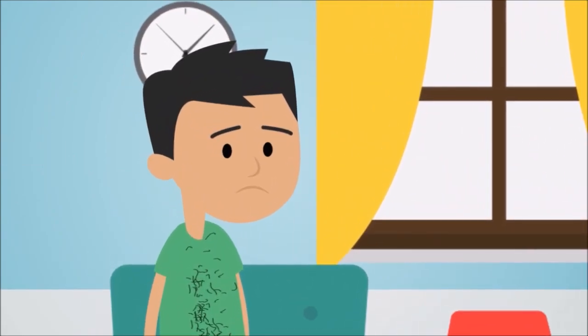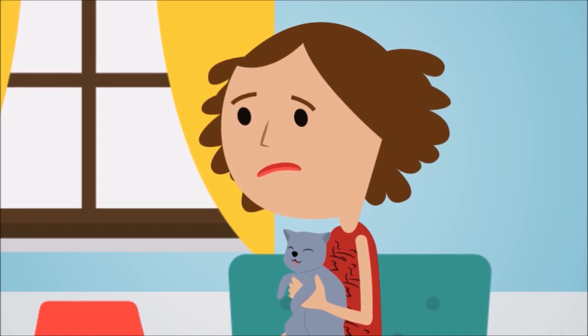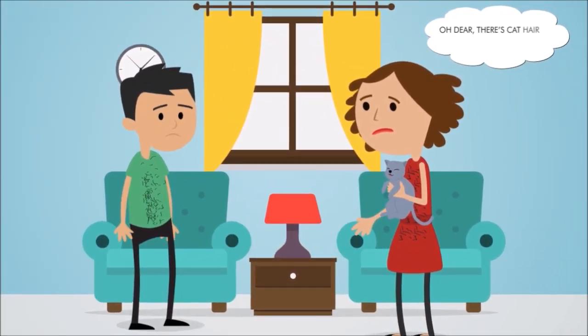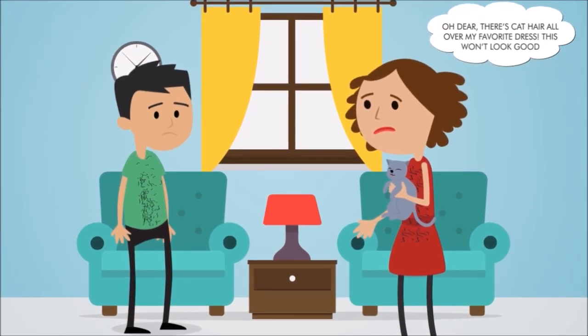Meet Mr. and Mrs. James. They have to go to a dinner, but her best clothes have cat hair all over it. Oh, dear. There's cat hair all over my favorite dress. This won't look good, cried Mrs. James.